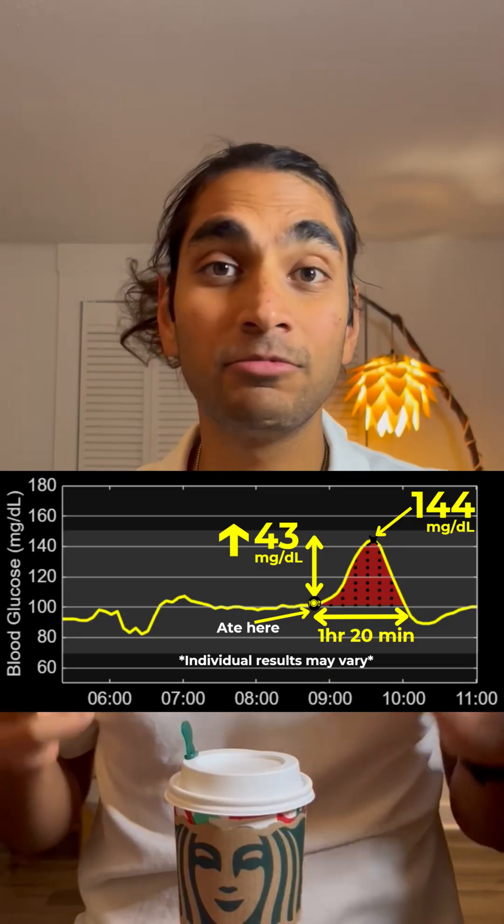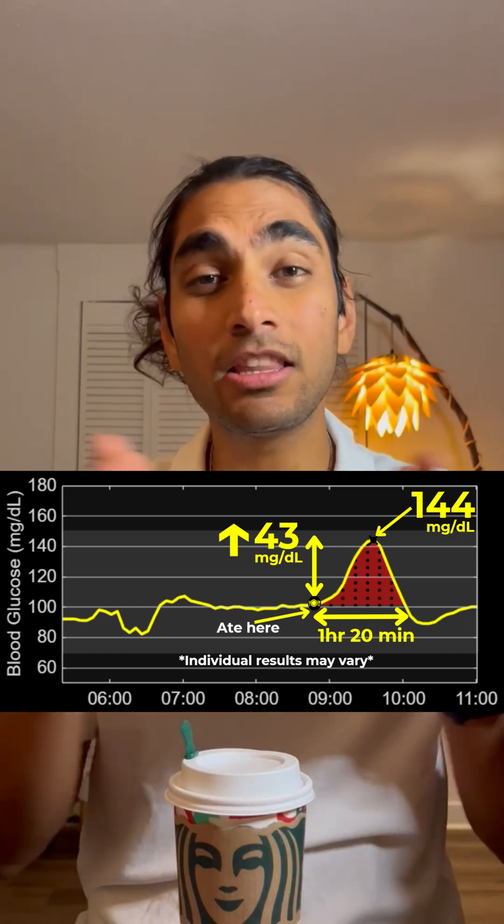It's been a couple of hours. Let's find out. Wow, a 43 mg increase — that's so high — reaching a peak of 144 mg, and the peak is only 1 hour and 20 minutes, which means the sugar infused into my blood very, very quickly.